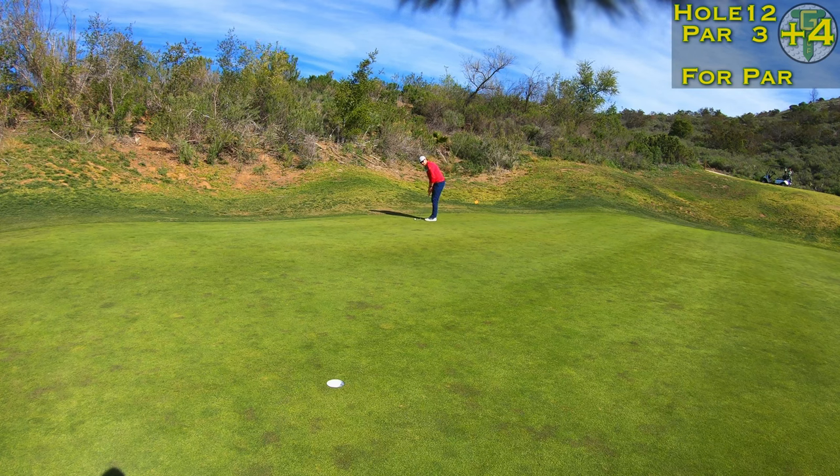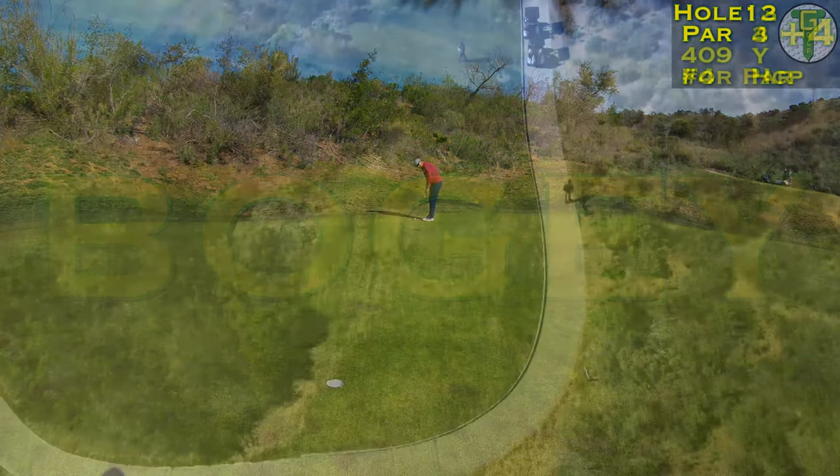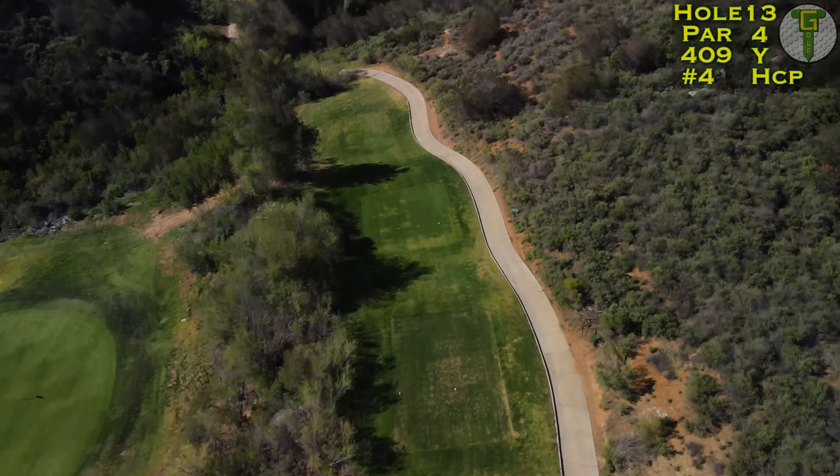Just barely got it up on the green. It rolled all the way to the back and fortunately that's the last corrupted video you're going to see today. Just had to cozy it on down there, tap in the bogey, and we're on to number 13.